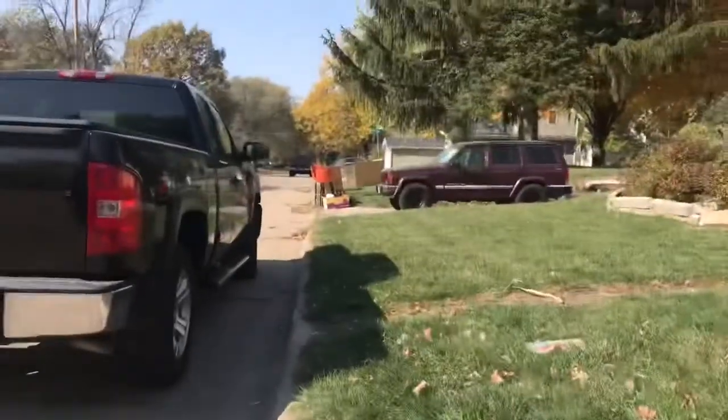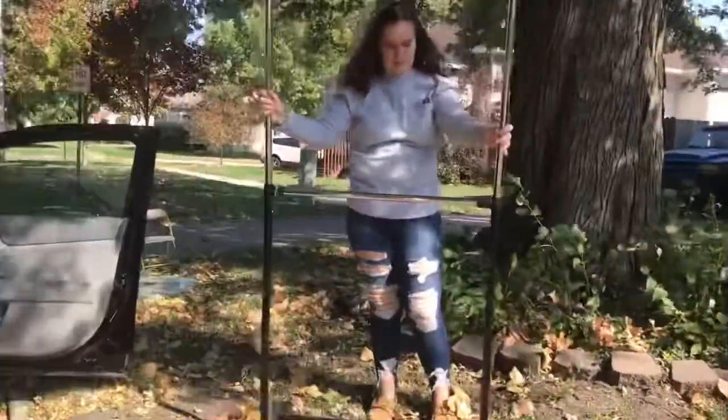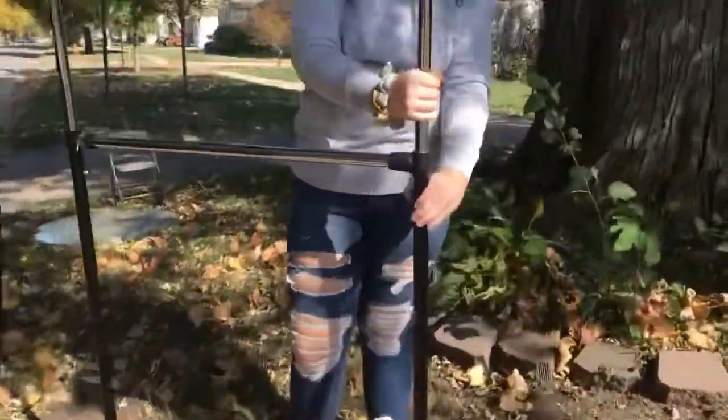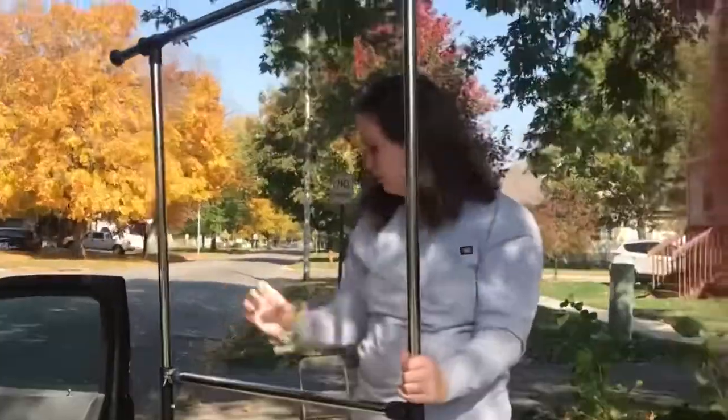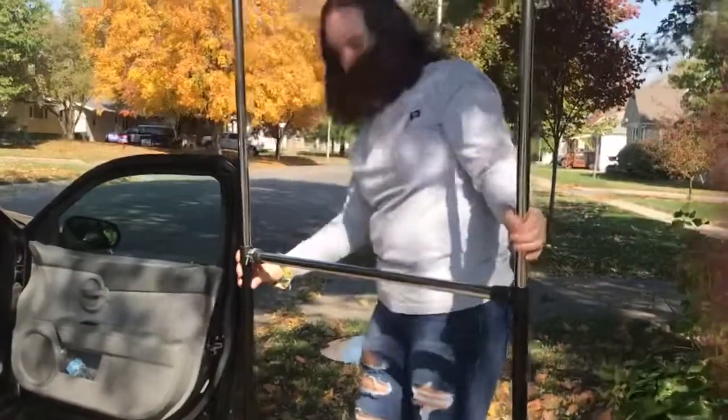We literally just went like two blocks and found this decorative head thing. It looks cool — we actually found one of these a while ago and she sold it in like a day, so this is going to be fun whether we keep it or sell it.